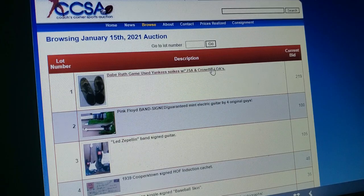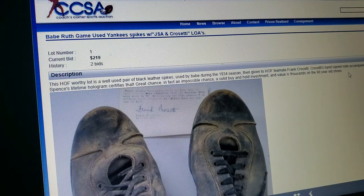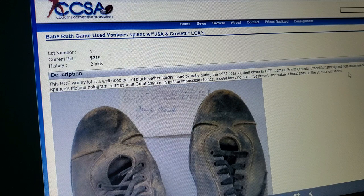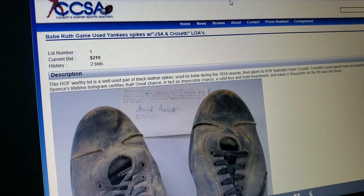Look what we got right off the bat — Babe Ruth game-used cleats. Gotta be real, there's no doubt in my mind. Hall of Fame-worthy lot. Well-used pair of black leather spikes used by Babe Ruth during the 1934 season. Given to Frank Crescetti, and apparently he wrote a little note saying these were from Babe Ruth. It comes with a Jimmy Spence Lifetime Hologram that certifies it — certifies what? I don't even see a JSA sticker or anything like that.